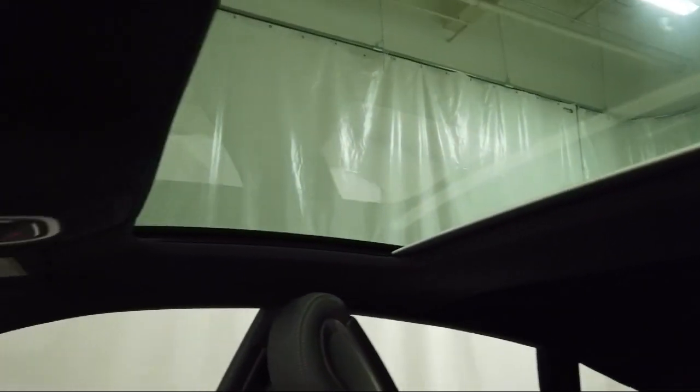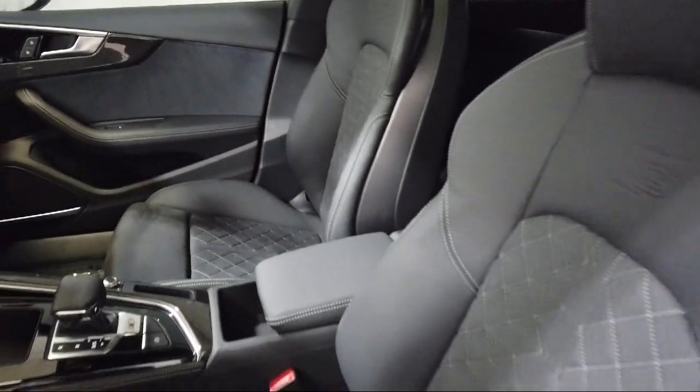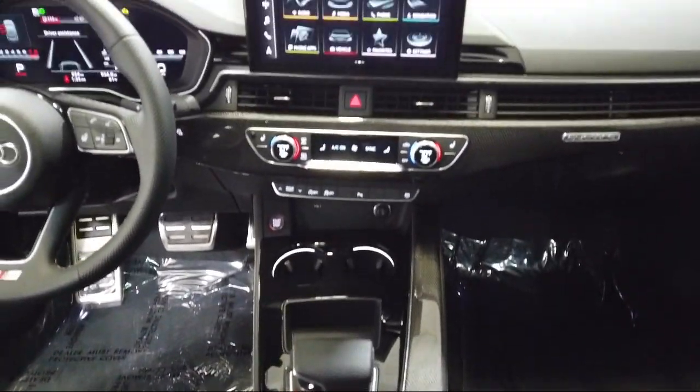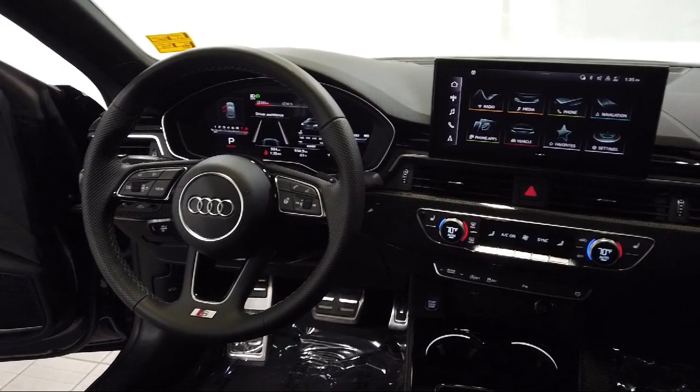Audi Bozeman operates as a best price dealership, which means transparency and integrity are our priority in doing business. We believe in making the car buying experience as honest and stress-free as possible. No time wasted on negotiating.